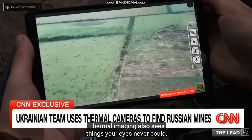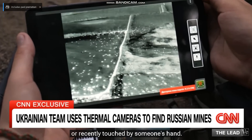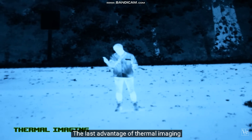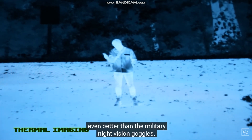Thermal imaging also sees things your eyes never could, like objects that have been buried underground, or recently touched by someone's hand. The last advantage of thermal imaging is its unbeatable range, even better than the military night vision goggles.